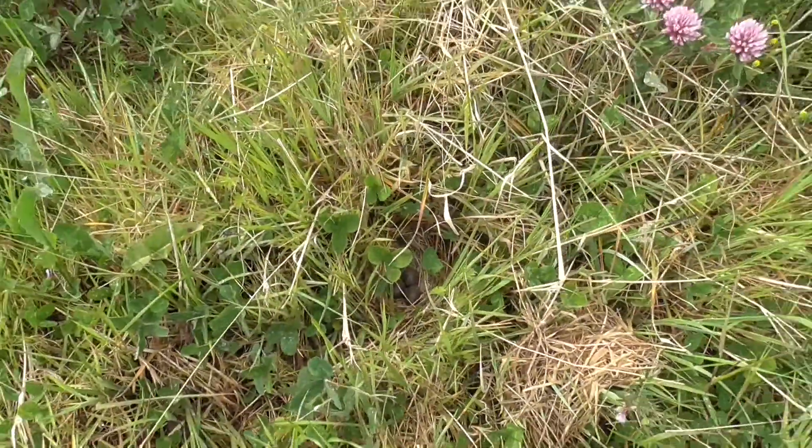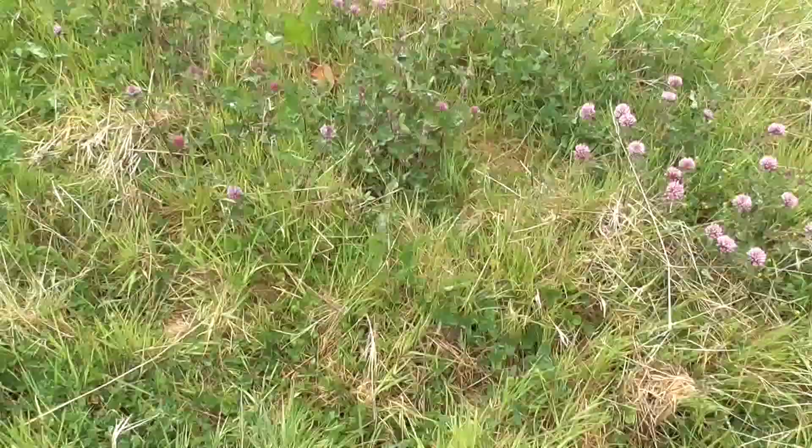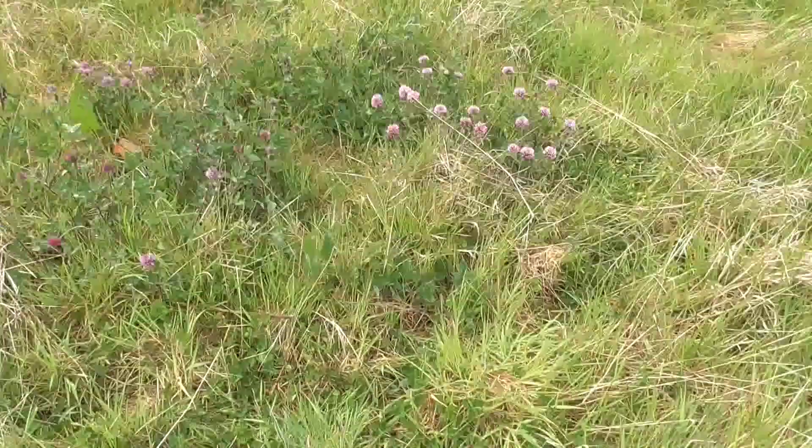These ones do look darker and different. I'm hoping it's a Meadow Pipit. We're going to set the camera up and see if we can catch the bird coming in, and then we'll know for sure.